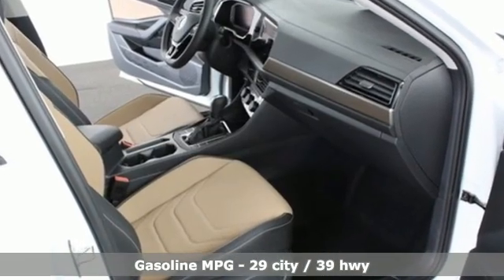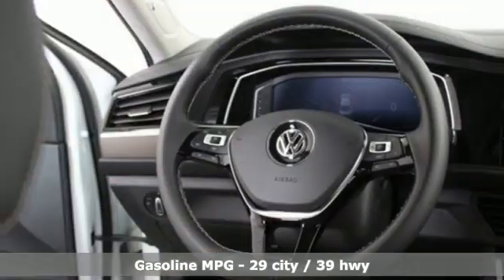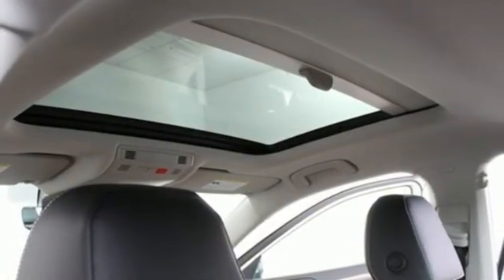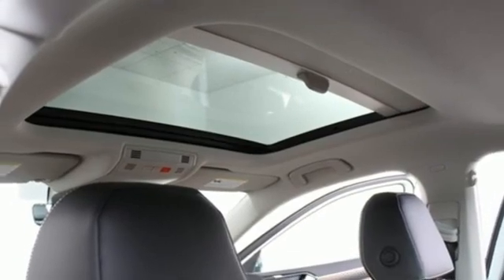Integrated navigation system, Wi-Fi hotspot, heated and ventilated leather bucket seats, auto-dimming rearview mirror, memory exterior door mirror settings, dual-zone climate control.